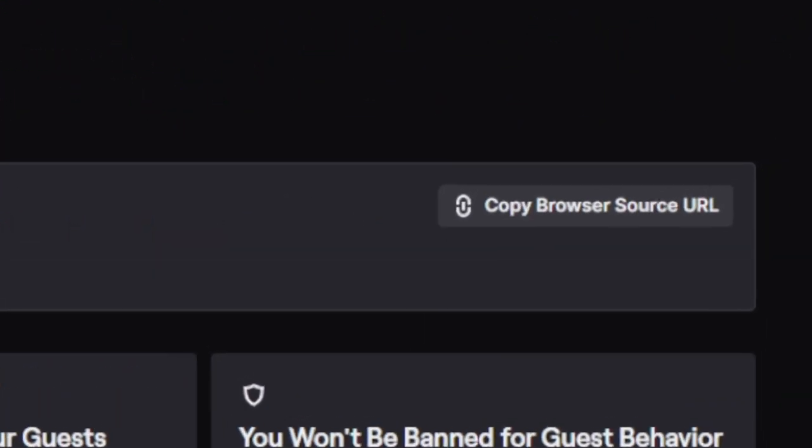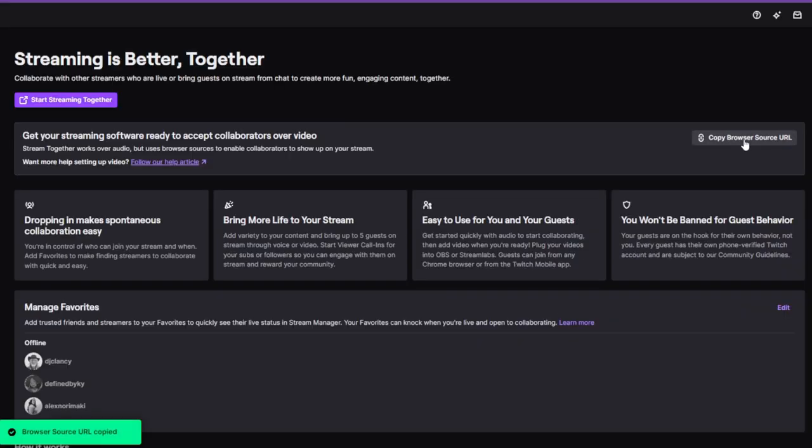Set up your browser source by visiting the Stream Together landing page and copying the browser source URL. You only have to set up a browser source on a scene once, then just switch to that scene when you start collaborating with someone. If you haven't prepared, that's fine too — it's easy to do while you're live.